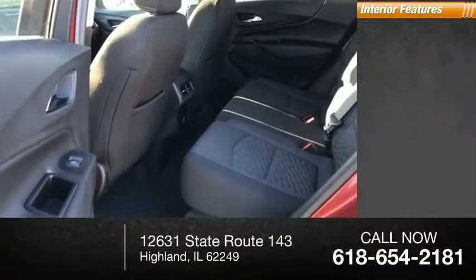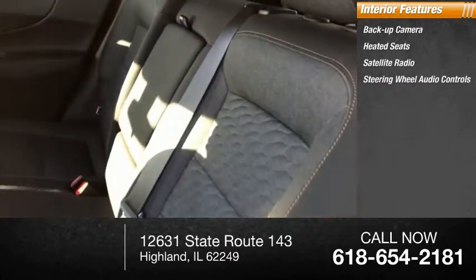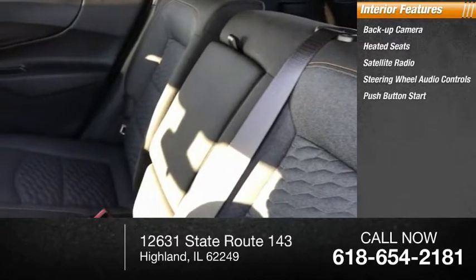Inside you'll find a backup camera, heated seats, satellite radio, steering wheel audio controls, and push-button start.